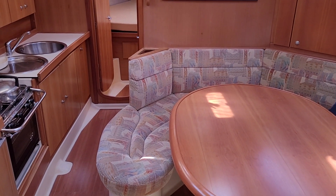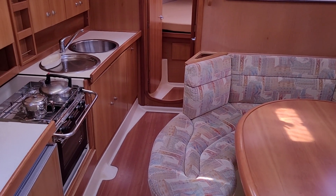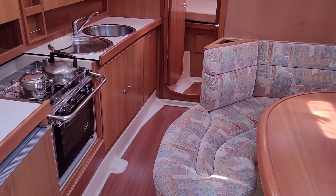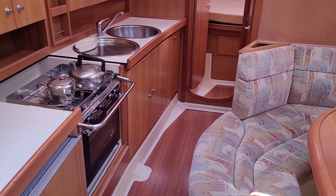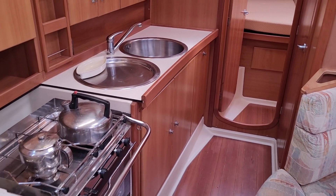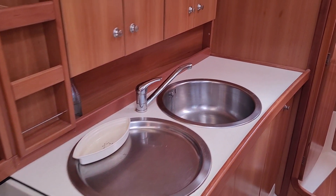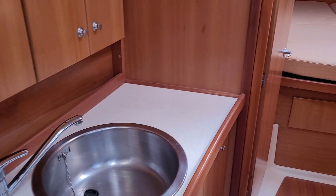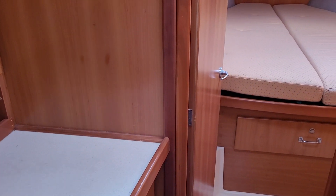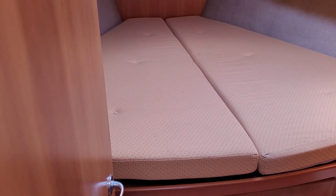Thank you for taking the time to look at the details of this very nice Dufour 41, called Nokomis, lying here in Neyland Marina, Pembrokeshire, for sale with BoatshedWales.com. This is an interior walkthrough video to put into context where everything is in the layout, which the photos and the VR give a good flavor of, but I think a quick walkthrough helps as well.